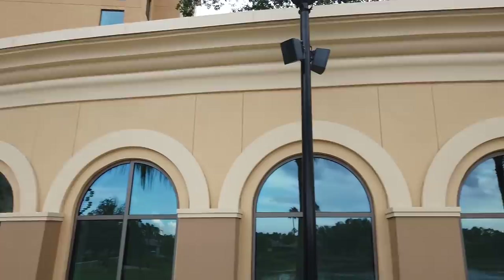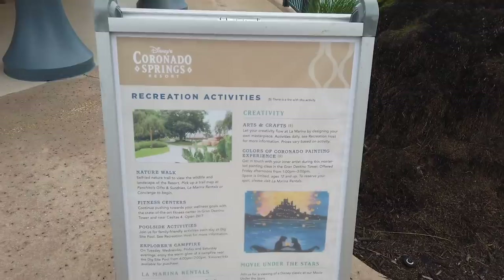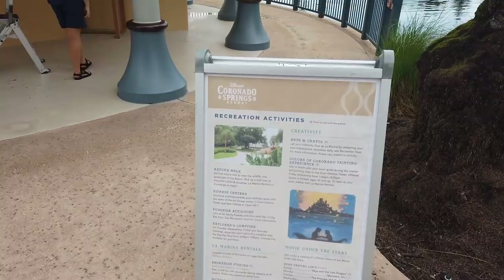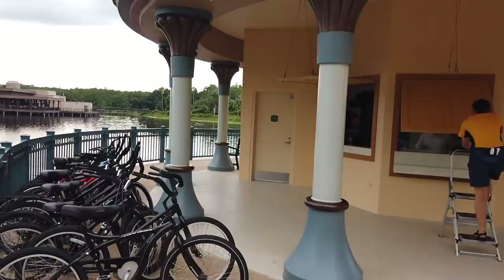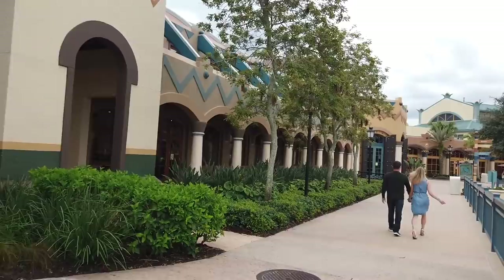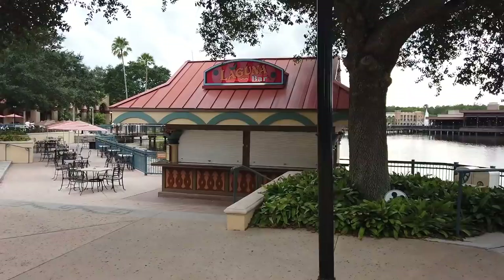Grandestino Tower is connected to El Centro by a covered causeway, but you can also walk outside. There's a recreation board with lots of activities: arts and crafts, Colors of Coronado painting experience, movies under the stars, marina rentals, nature walk, fitness centers. Right outside Grandestino Tower you can also find the marina, which operates seasonally. Typically you can rent kayaks, pedal boats, and electric boats — though right now due to COVID-19 those aren't offered. You can get bicycles and fishing poles though.